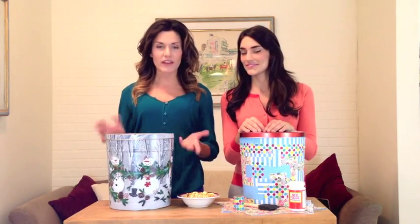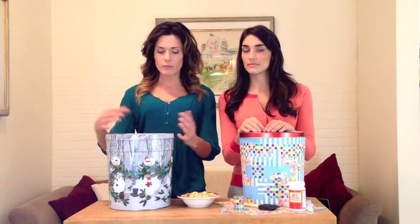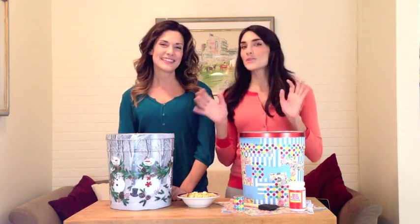But when you're done with all the yummy popcorn that comes in the tins, you're left with this great beautiful tin that could be of use, but you just need to figure out what to do with it — and that's why we're here to help you figure that out. So we were looking at these tins and we were like, this is a great way to have storage.